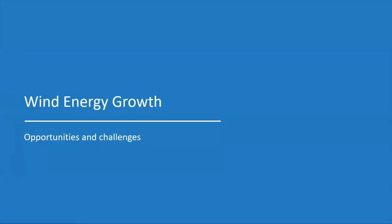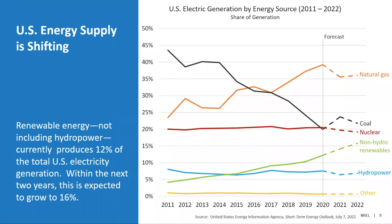Moving on to wind energy and how it's growing and how that produces some opportunities and challenges for dealing with the materials required to produce energy from the wind. As you're probably aware, the US energy supply is shifting. There's certainly been a reduction in the use of some fossil fuels and an increase in generation from renewable sources. If we just think about renewable sources except for hydropower, ten years ago they were producing less than 5% of our electricity supply, but today it's closer to 12% and that percentage is expected to continue growing.